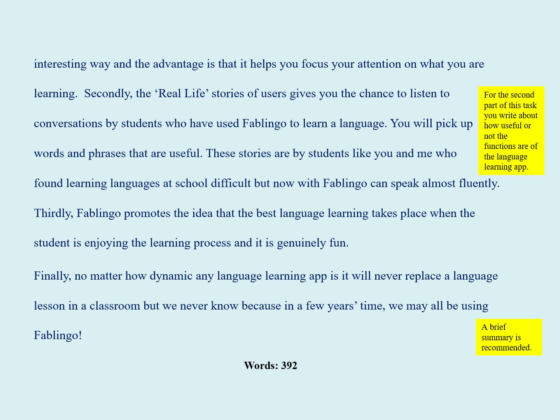Thirdly, Fablinguo promotes the idea that the best language learning takes place when the student is enjoying the learning process, and it is genuinely fun.